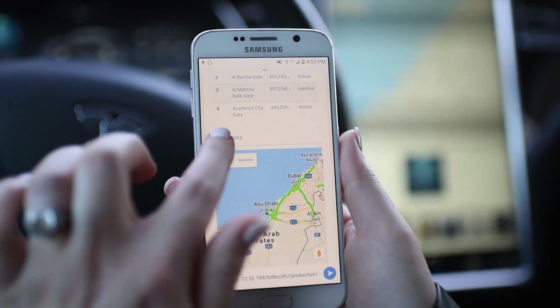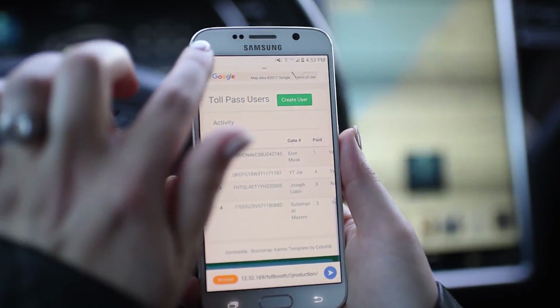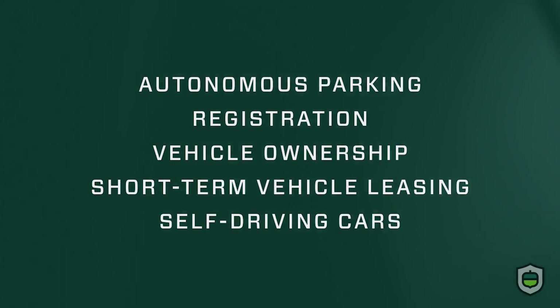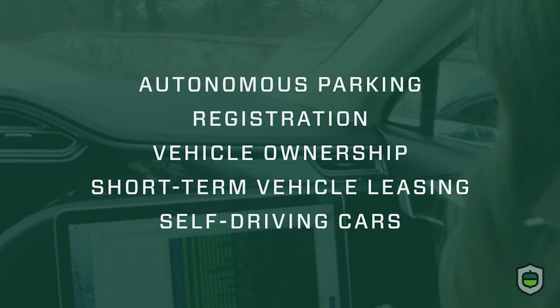Full toll road administration is available via mobile devices. Our model applies to parking, vehicle registration and transfer of ownership, and short-term vehicle leasing, all of which are needs for automated self-driving car platforms.